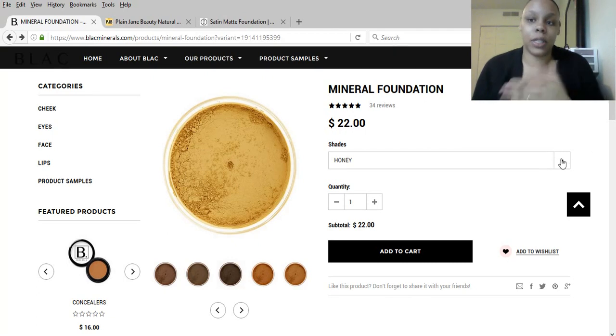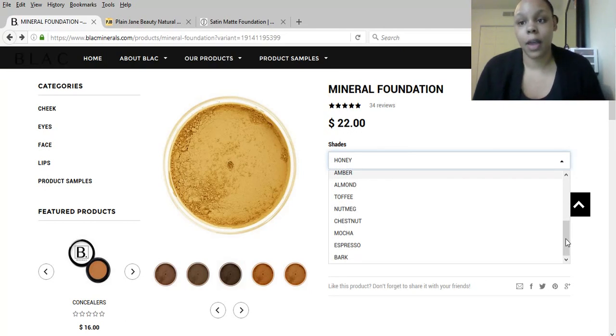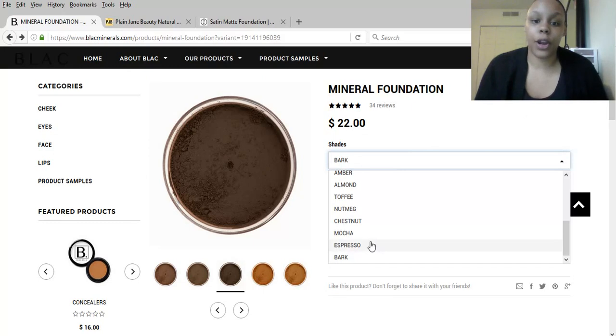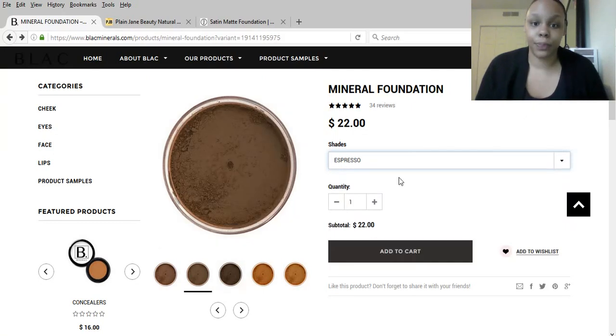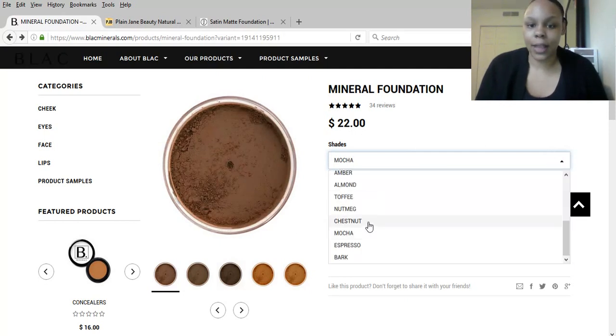I'm going to go with some of the deeper shades because my darker ladies probably have the hardest time finding the right foundation color. So let's go with Bark. Bark is their darkest color for women of color, which is great because there are very dark women who don't want to wear chemicals on their face and may not have known that Black Minerals has a shade for them. After Bark is Espresso, then Mocha, then Chestnut.